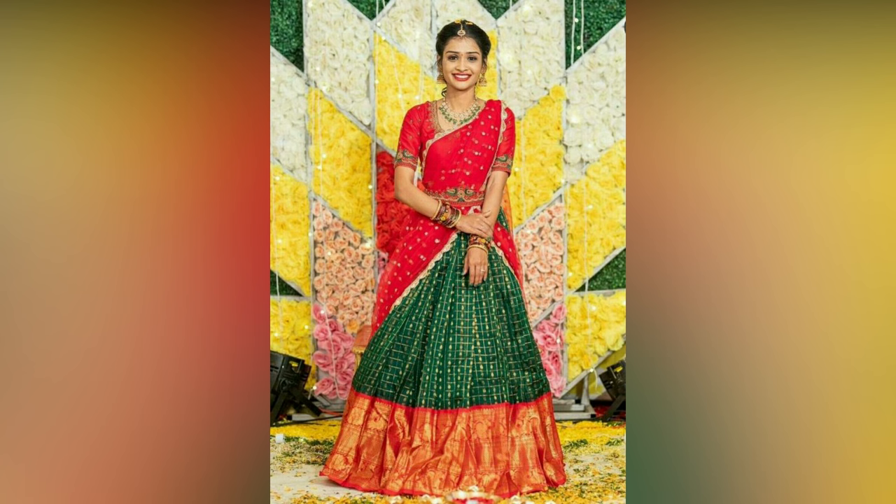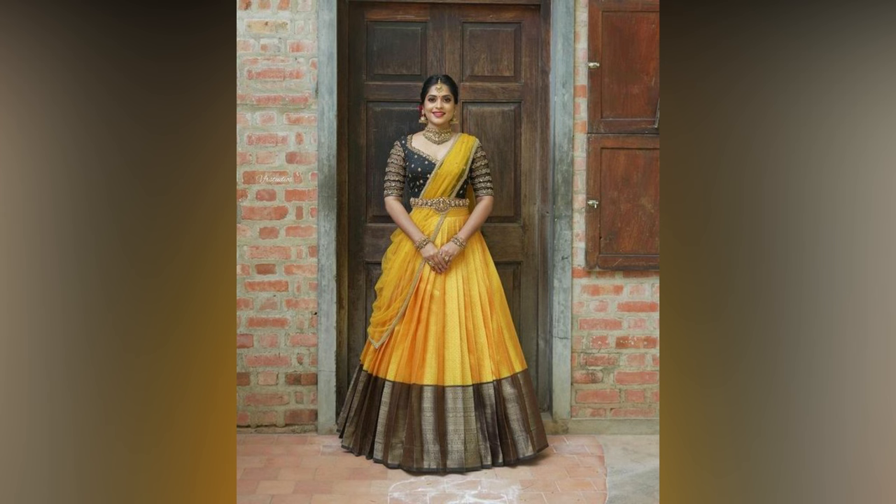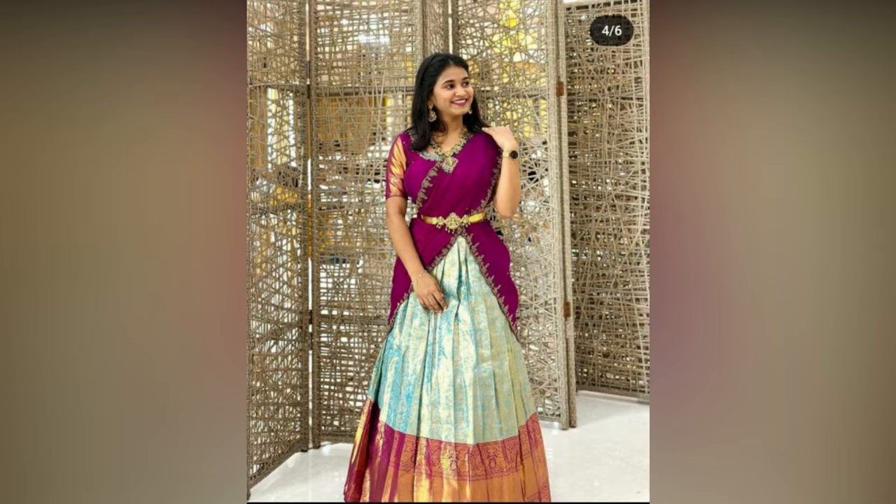Color combination is something which can make or ruin your whole look, so make sure you are choosing the right one.